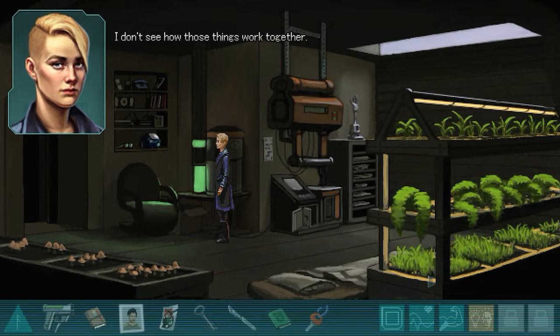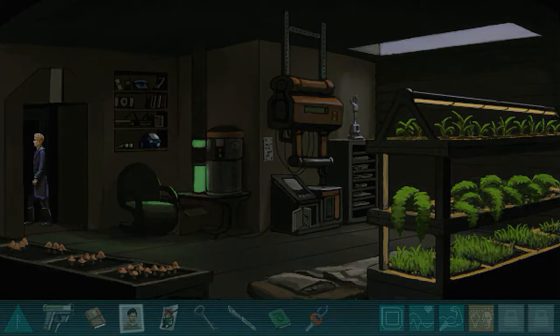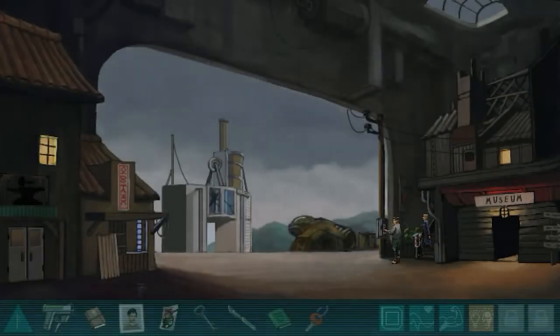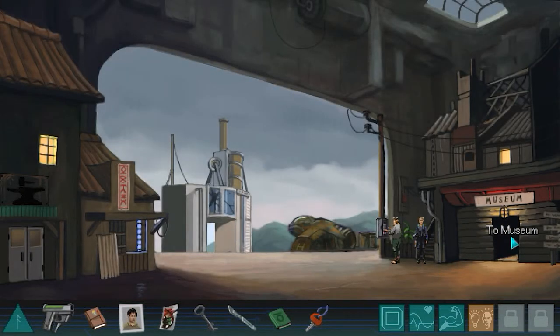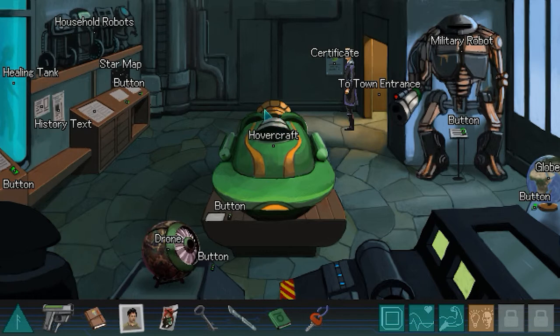I don't know where I could find some nutrients. Let's go back. This is the first time I'm going inside the museum, so these are the things we could explore.